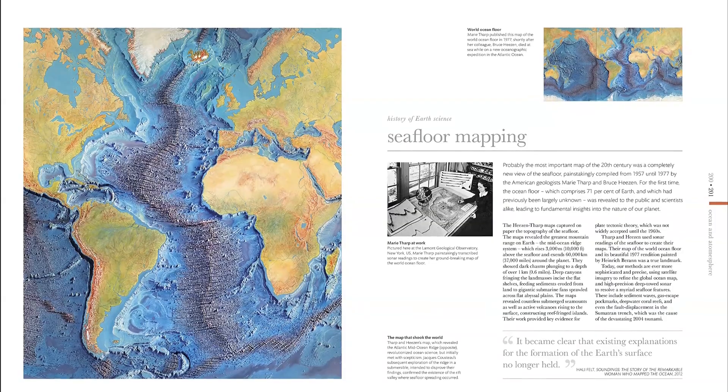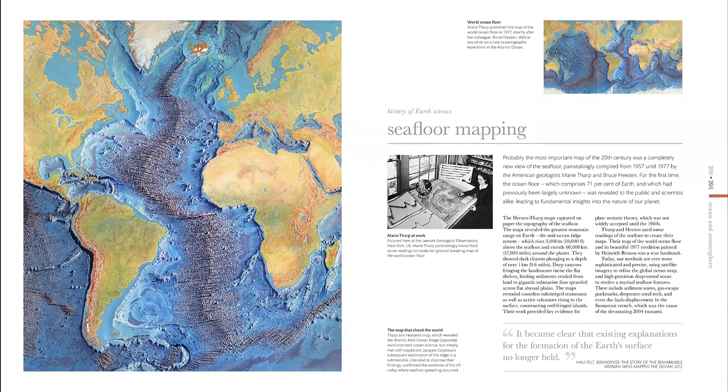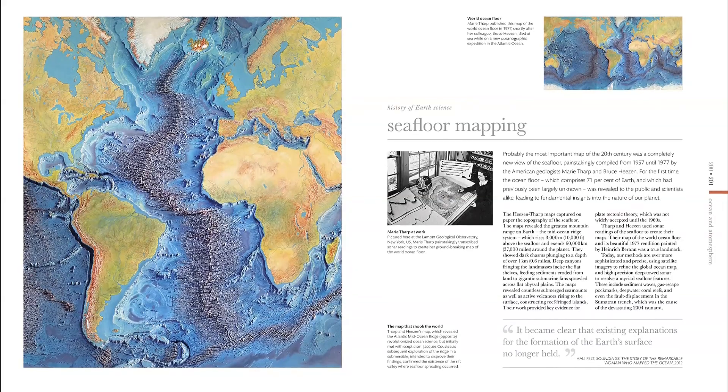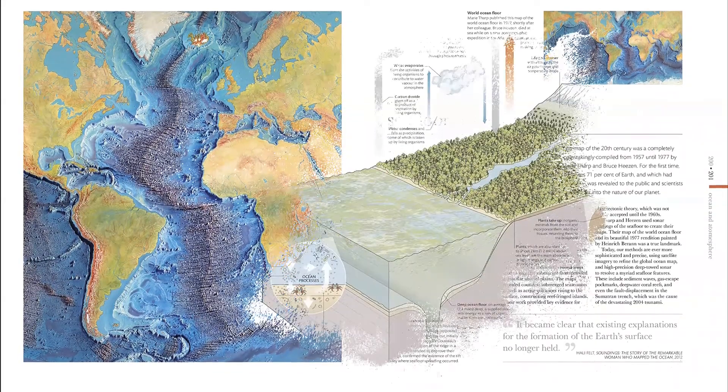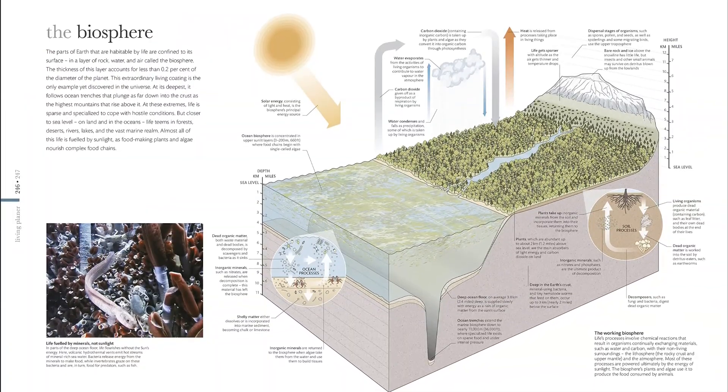Structured around an imaginary journey that takes the reader from the inner core to Earth's surface, including both land and oceans, and up to the top of the atmosphere, whilst taking in environments such as grasslands, forests, and reefs. The coverage includes both living and inanimate realms.